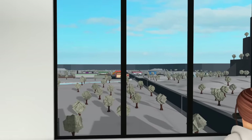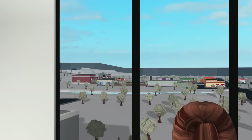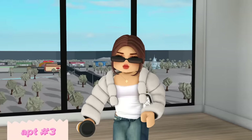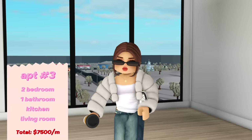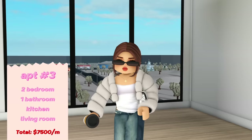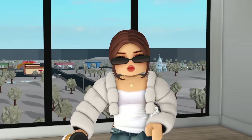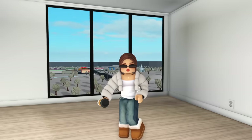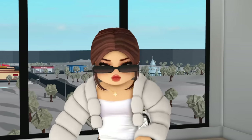Wow, the master bedroom — and this view of the town! Imagine when it turns nighttime, you'd literally be able to see the fireworks show for New Year's. This apartment has everything I wanted from the other two combined. But the price is seven thousand five hundred dollars a month, which is over three thousand five hundred dollars over my budget. So that's an automatic no for me — maybe in the future. Going back home empty handed, but my apartment will come soon.